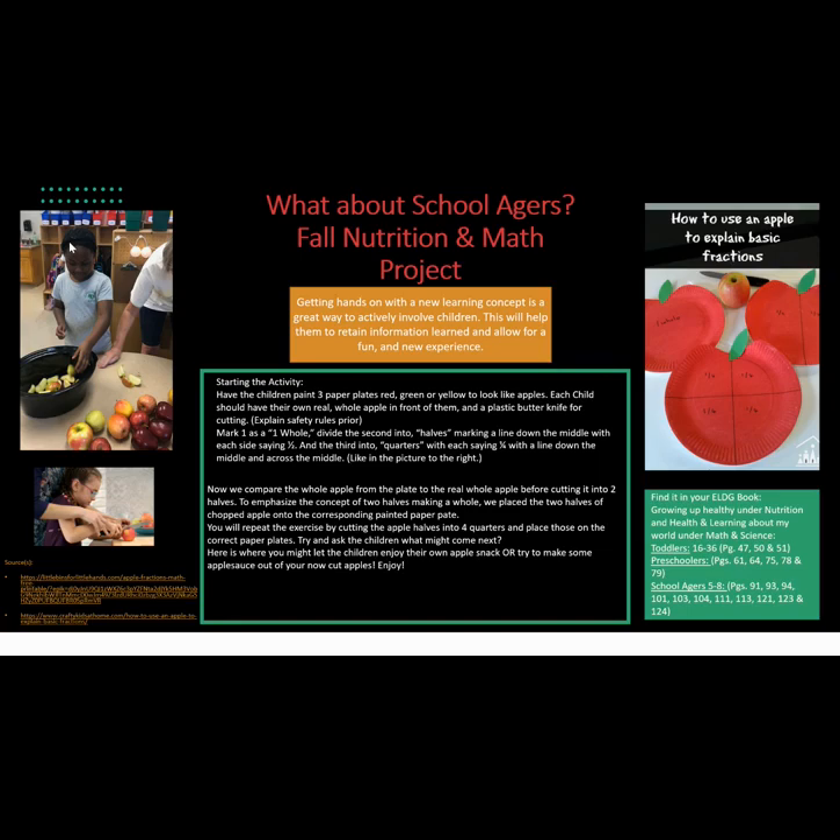Starting the activity: have the children paint three paper plates red, green, or yellow to look like apples. Each child should have their own real whole apple in front of them and a plastic butter knife for cutting.